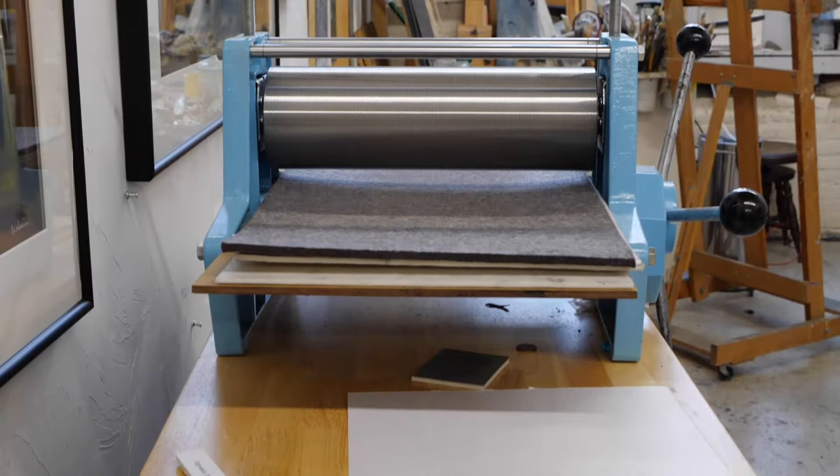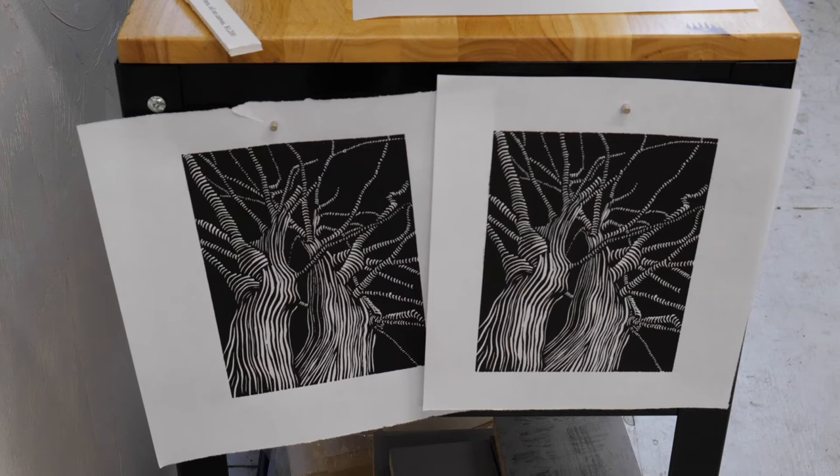I actually just started using these trees as subjects for printmaking, which is not something I've done before. It's kind of a nice balance when I've been in this intense, physical, messy stage with these works on paper. It's just kind of fun.